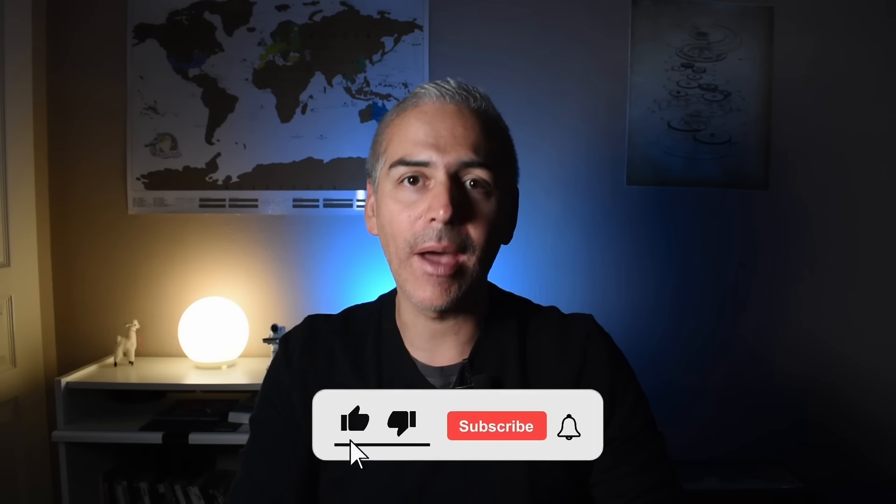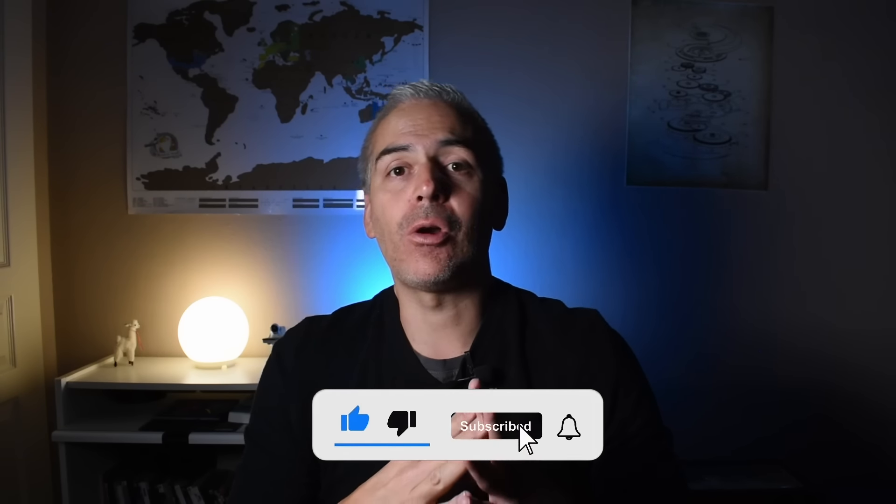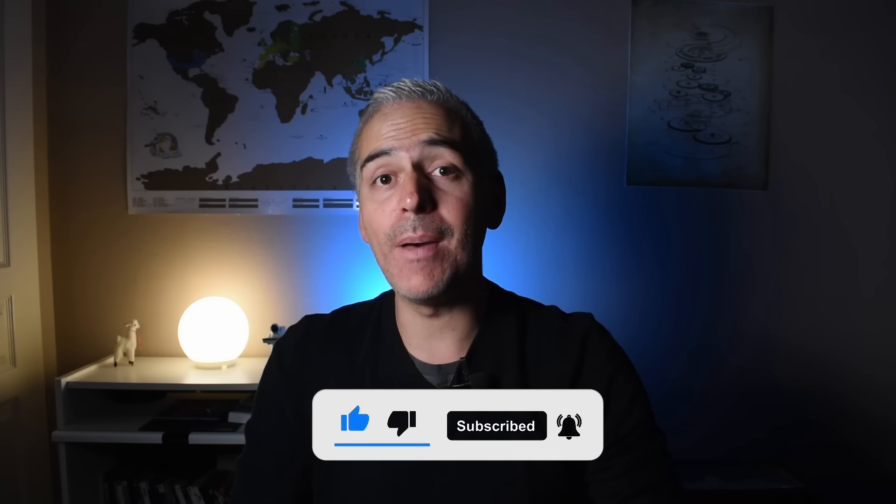Today I'm going to bring you the best deals that I see on watches, both on Amazon and AliExpress. We're going to talk about major brands and also some Chinese brands, always of the best quality and the best prices — that's what we do on this channel. If this is the kind of content you like, don't forget to subscribe. We're going to start right away.